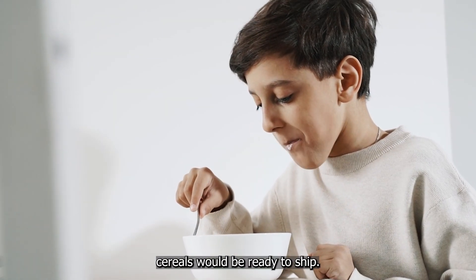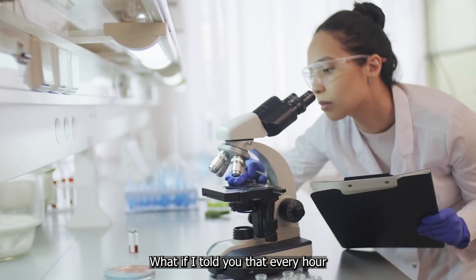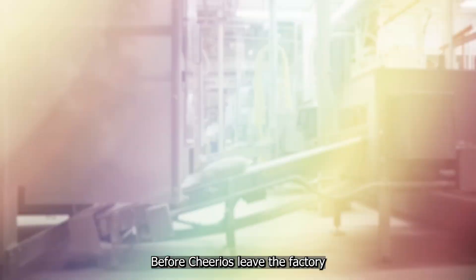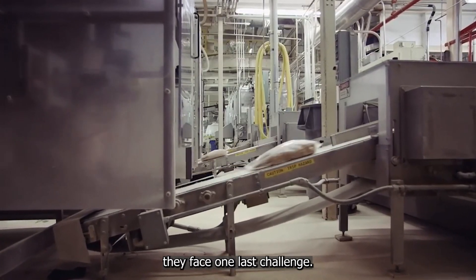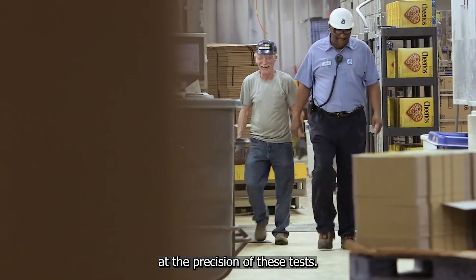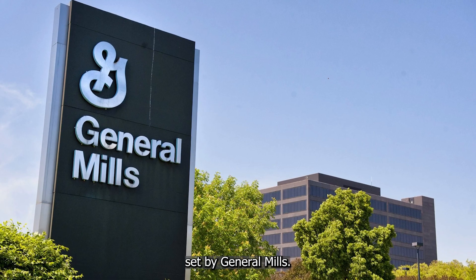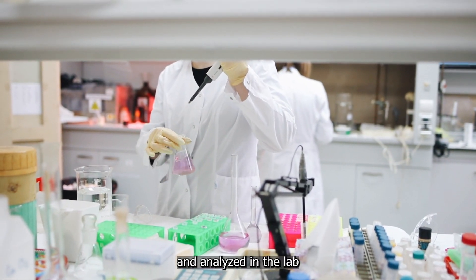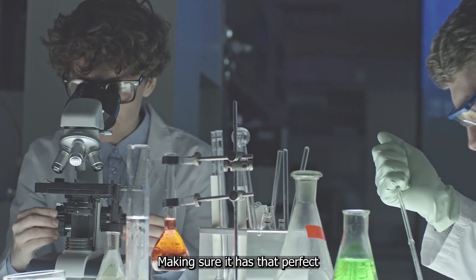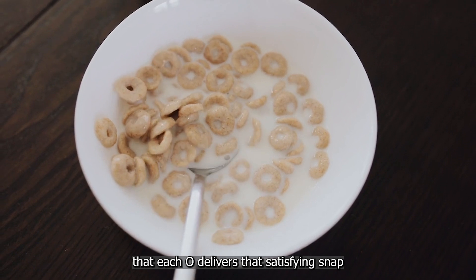You might think that after double toasting, Cheerios would be ready to ship, but there's a hidden world of quality control between the factory and your breakfast table. Every hour, a team of technicians puts these O's through a series of tests that would make a NASA engineer proud. Samples are taken and analyzed in the lab — technicians use advanced equipment like spectrophotometers to analyze the color of each Cheerio, making sure it has that perfect golden hue. Texture analyzers assess the crunchiness, ensuring that each O delivers that satisfying snap when you bite into it.